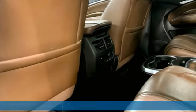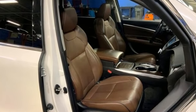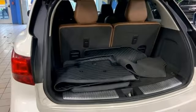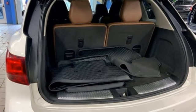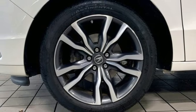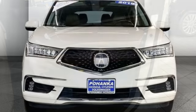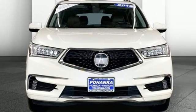It comes nicely equipped with features you'll love: front and rear parking sensors, Bluetooth hands-free link, dual zone climate control, integrated navigation system with voice activation, automatic transmission, heated steering wheel, power liftgate, active noise cancellation, rear lip spoiler, and V6 engine.